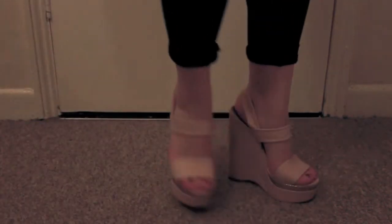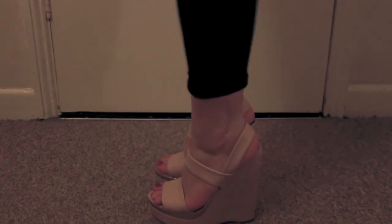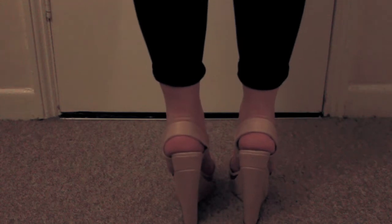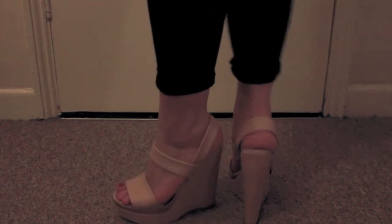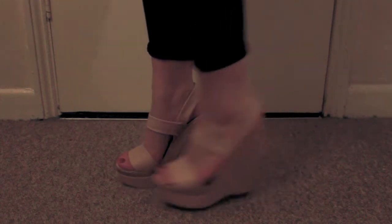My next pair is a pair of nude KG by Kurt Geiger wedges. My boyfriend actually bought them for me this year — they were in the sale. I love these. They're six inches high, but they are super, super comfortable, and they look great with absolutely everything because of the nude colour. They're really gorgeous.